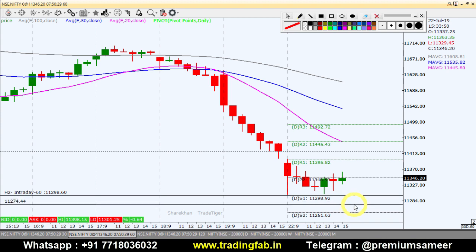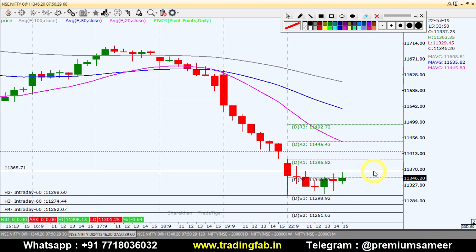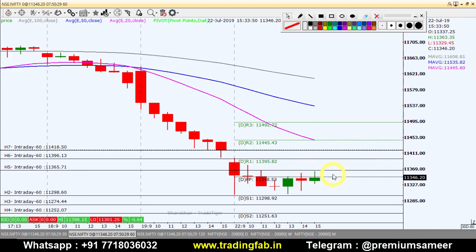The first target will be 11,274, and the second target will be the pivot point at 11,252. On the upside, around 11,418 will act as the pivot point resistance. So these are the Nifty intraday levels for today. If you found this video analysis useful, please hit the like button, share, comment, and subscribe. Thank you very much and happy trading.